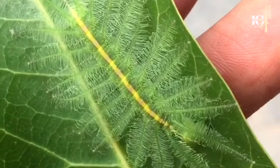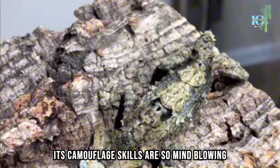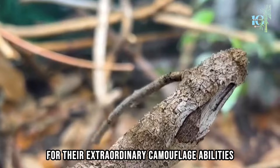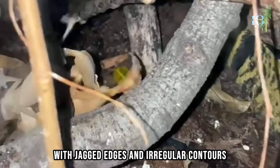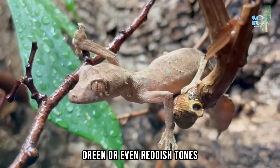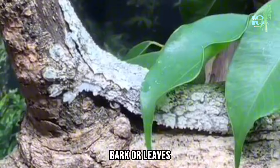Number 1: Prepare to witness the grand finale of our countdown — the ultimate master of disguise. Its camouflage skills are so mind-blowing that you won't believe your own eyes. Uroplatus geckos, also known as leaf-tailed geckos, are renowned for their extraordinary camouflage abilities. They have evolved a remarkable resemblance to tree bark, leaves, or lichen, allowing them to blend seamlessly into their natural habitats. They have a flattened body shape with jagged edges and irregular contours that closely resemble the texture of tree bark or decaying leaves, with shades of brown, grey, green, or reddish tones.